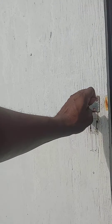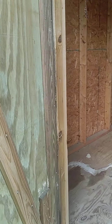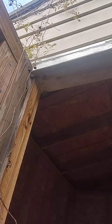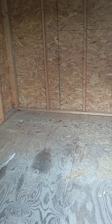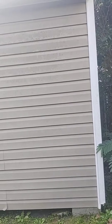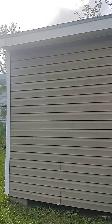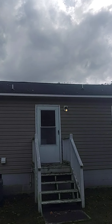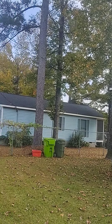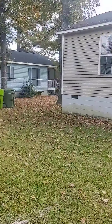And then you have bedroom three, which would be considered your master bedroom. It has a walk-in closet and a ceiling fan. There's also a ceiling fan in the living room.